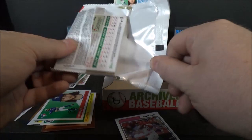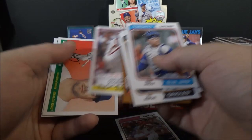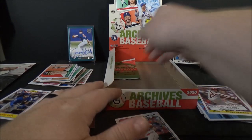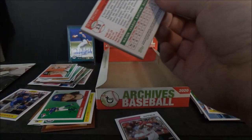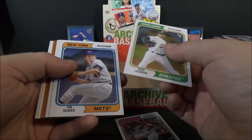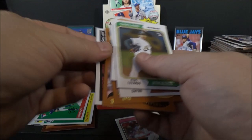Two packs left. Danny Jansen, Trey Mancini, Buster Posey, Alan Trammell, Whitey Ford, Steve Carlton, '76. DJ LeMahieu and Whit Merrifield. And the last pack — can we get a parallel? Nope, no parallel. Jesus Lizardo rookie, Tom Seaver, Tony Gwynn, Matt Olson, Orlando Cepeda, Jeff Bagwell '76, Jim Thome, and Seth Brown rookie.